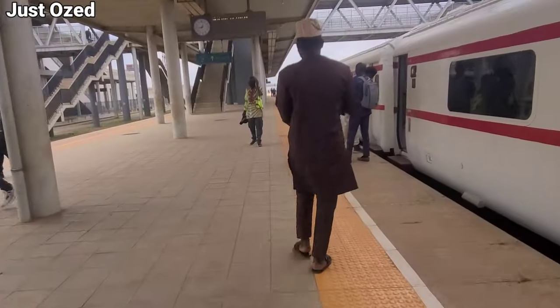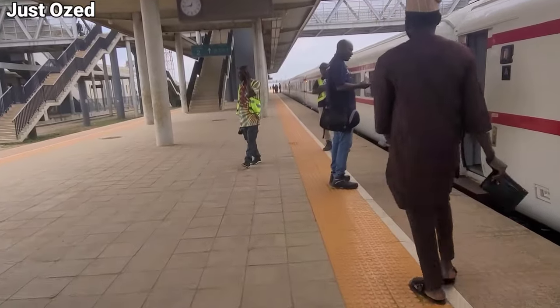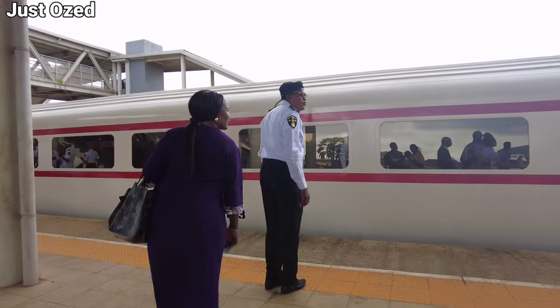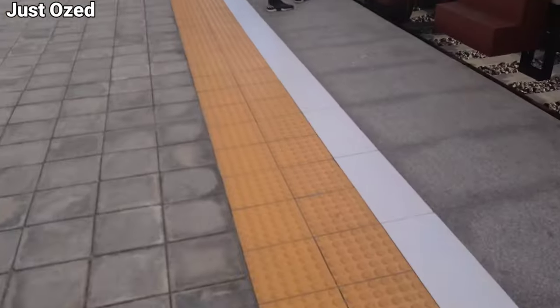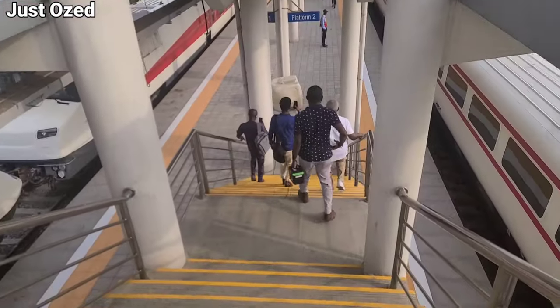I'll be taking my first train ride here on the Lagos Redline. The Lagos Redline metro rail mass transit is currently running a free test ride, inviting the general public to come and experience the Lagos Redline before the full passenger operation. This is the partial passenger operation, so I'm officially taking my first train ride.